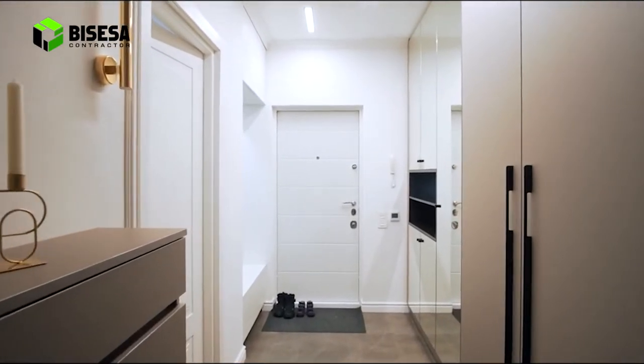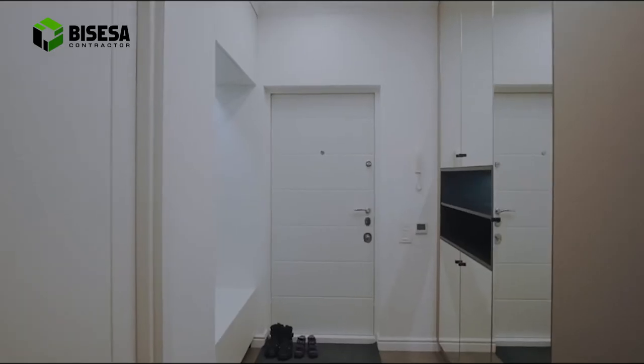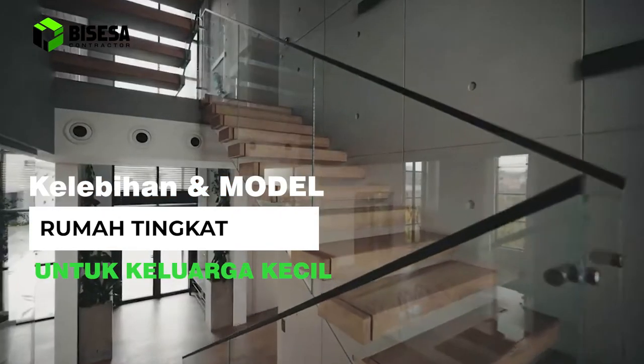Hello Sobat Bisesa, selamat datang di channel Bisesa Kontraktor. Video kali ini kami akan membahas mengenai kelebihan serta model rumah tingkat untuk keluarga kecil Anda.